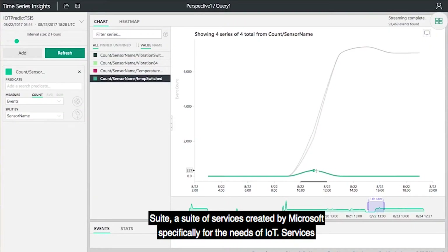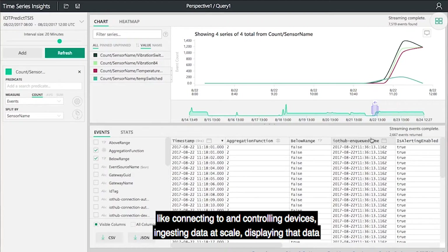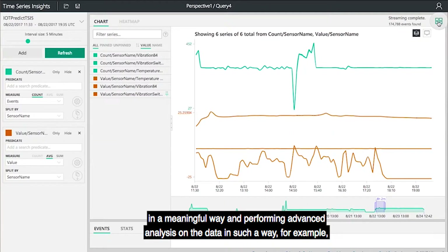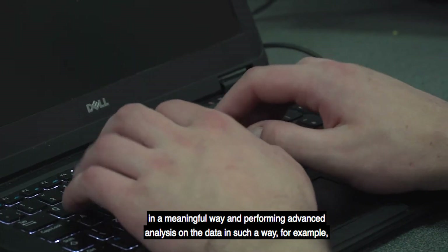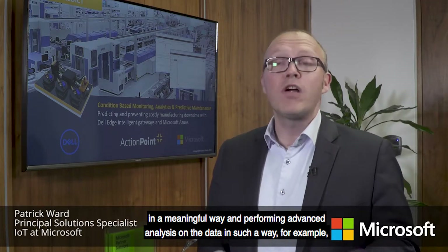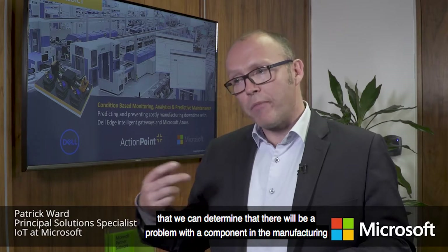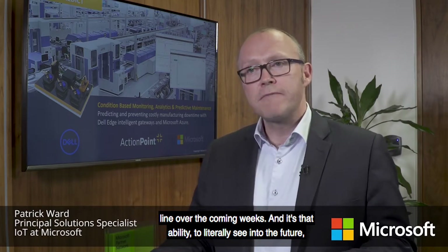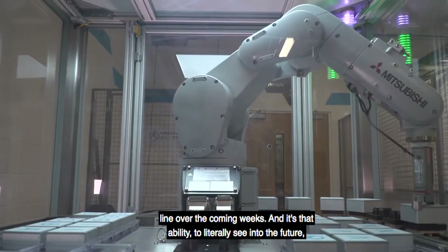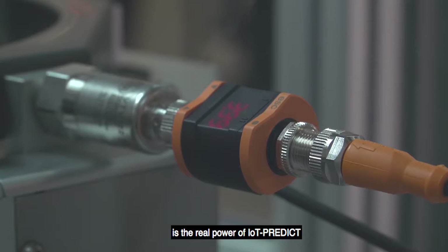IoT Predict has been created using Azure IoT Suite — a suite of services created by Microsoft specifically for the needs of IoT — covering services like connecting to and controlling devices, ingesting data at scale, displaying that data in a meaningful way, and performing advanced analysis. For example, we can determine that there will be a problem with a component in the manufacturing line over the coming weeks. It's that ability to literally see into the future that is the real power of IoT Predict.